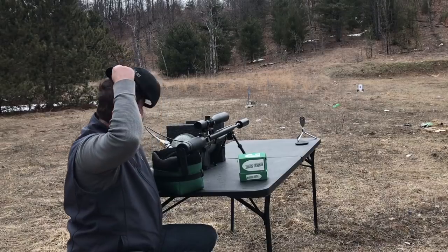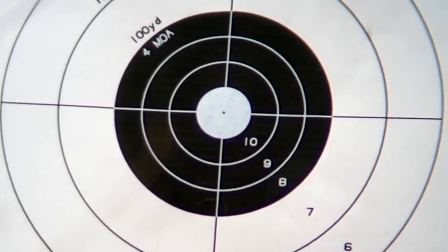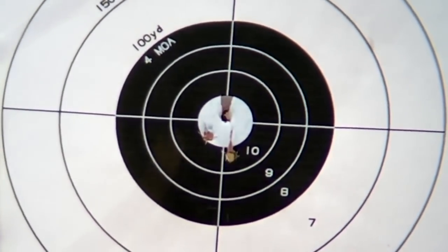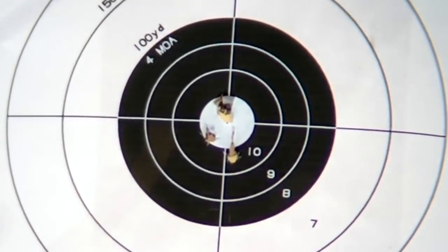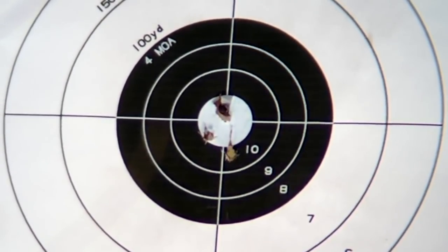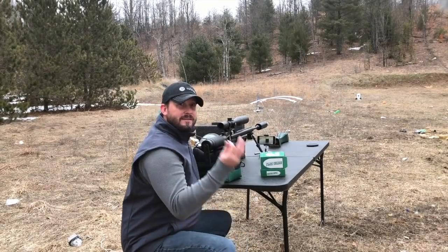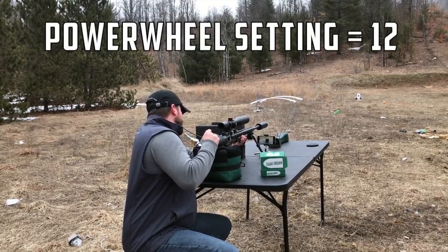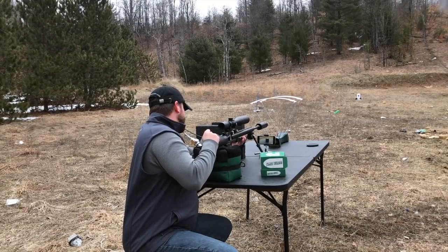We're going to do five shots and see what kind of group we get. Nice — hole in hole. I'll take it. Let's see what kind of foot-pounds of energy we're getting out of this. So we're going to crank this all the way up to 12. I was shooting for accuracy at about six before — gave me the best groups.